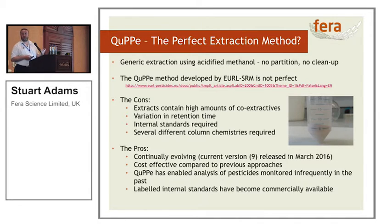It also allows the analysis of less frequently monitored pesticides. Glyphosate is one of the most heavily used pesticides in the world yet one of the least analysed for. And because of the pressure for internal standards to become available, lo and behold, they have listened and they are now becoming available.